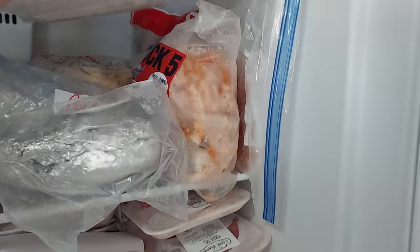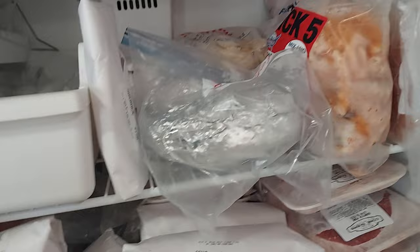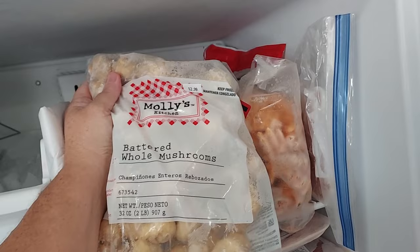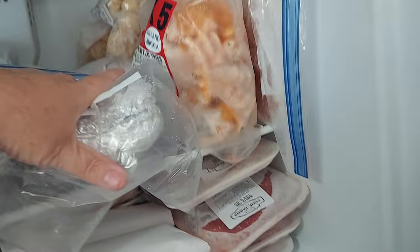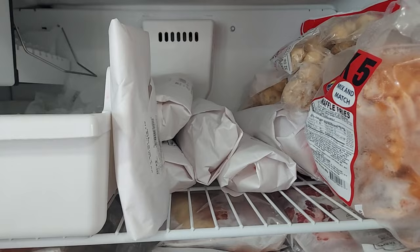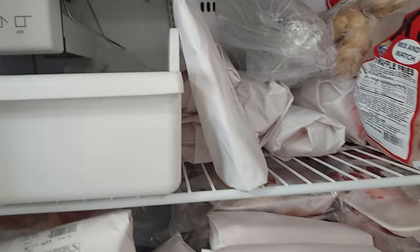We got two sirloin or chuck steaks — it's a cheaper steak than ribeyes and that sort of thing. There's a bag of Molly's Kitchen battered whole mushrooms — I didn't even know they sold those. We got a roast, and he bought three packs of sausage and a little bit of cube steak. So we've got plenty of meat in the freezer to go with everything I bought.